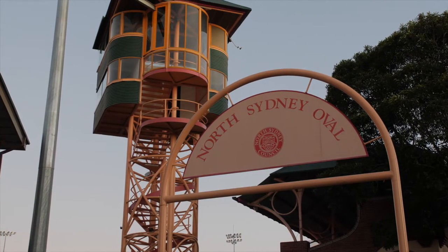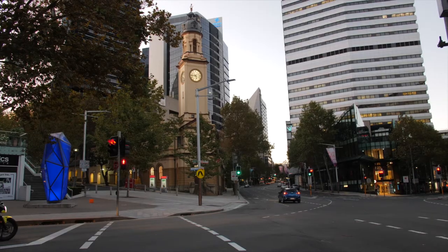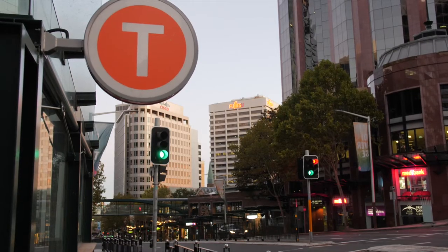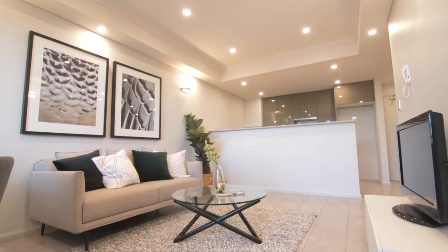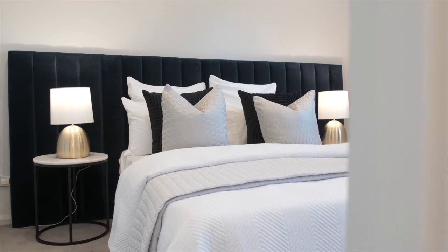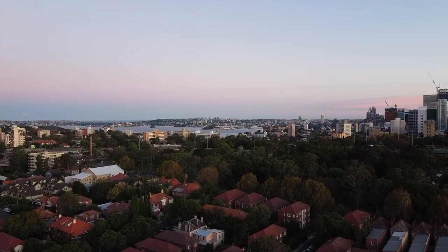Bordering North Sydney and Crow's Nest, it is a short stroll to the light rail in both those suburbs and a 10-minute walk to the North Sydney train station. Ideally located in this boutique development of only 32 apartments, this first-floor apartment has natural light and a peaceful easterly aspect which accentuates your privacy.